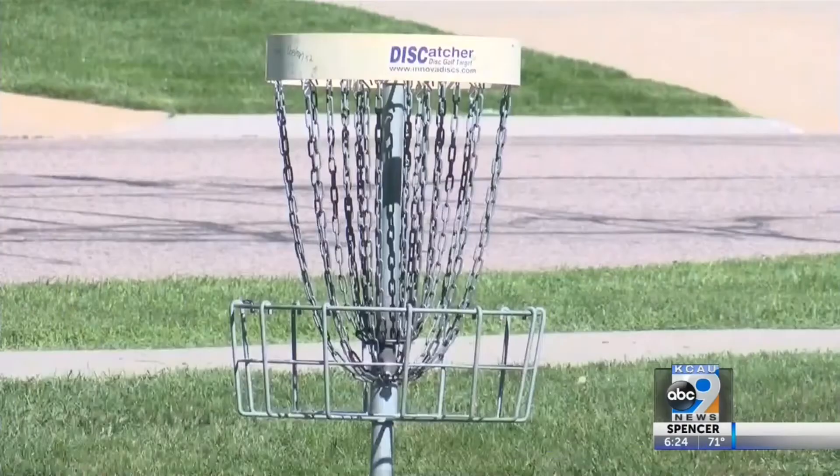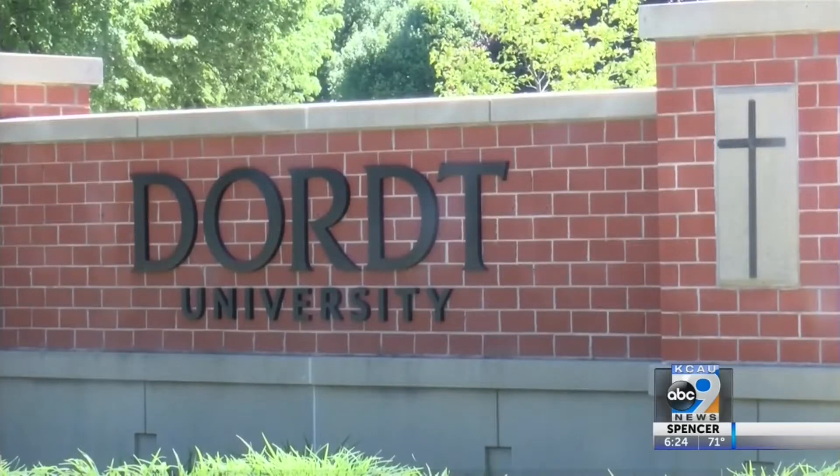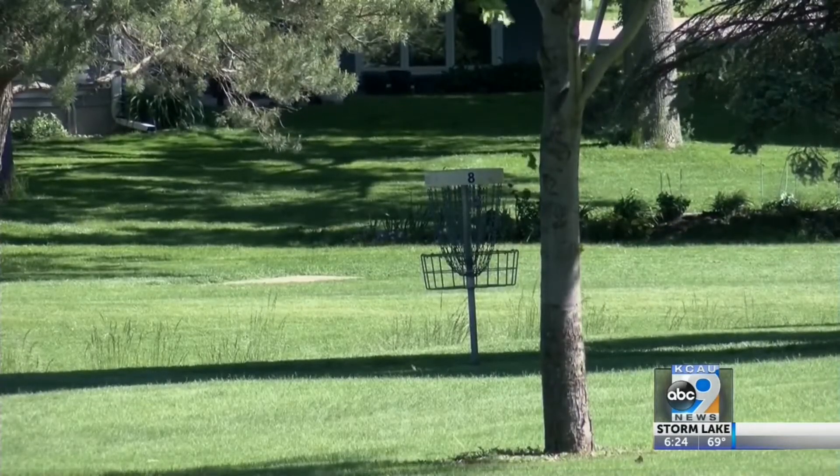It starts with a love of the game. "I love disc golf." Sioux Center's Children's Park was home to a disc golf course long before Nathan Endomano arrived as a grad student at DORT. And now, thanks to his love of the sport, that course is getting a facelift. "That park really deserves to have something surrounding that, and a redesign of the disc golf course was something that was available to me."